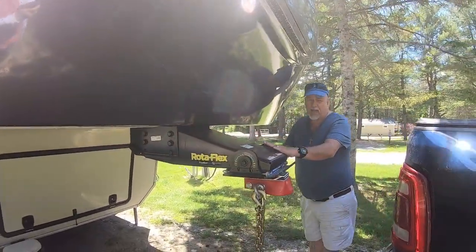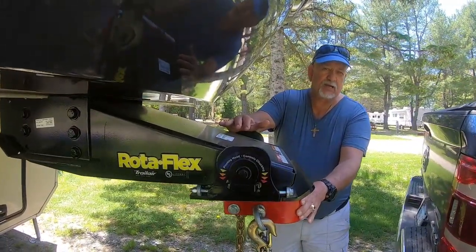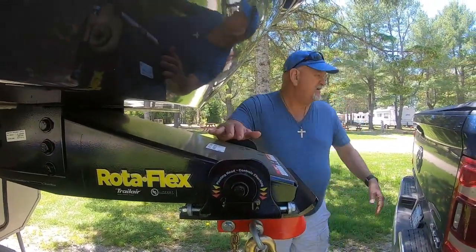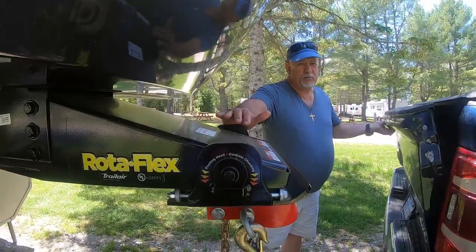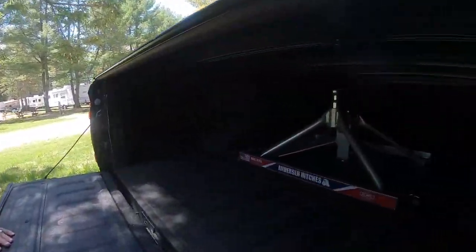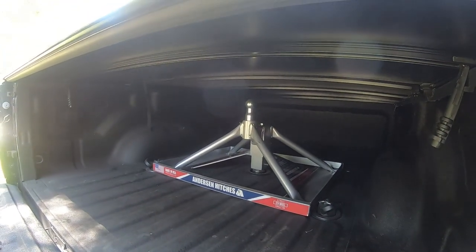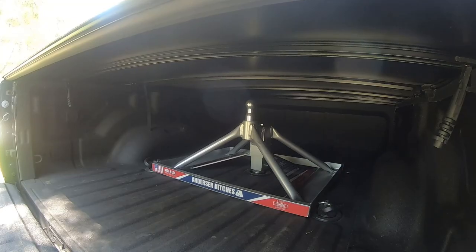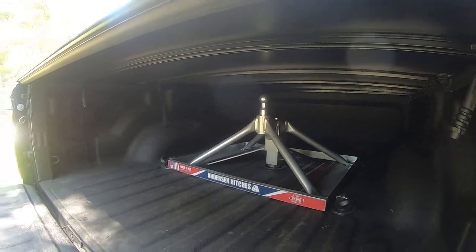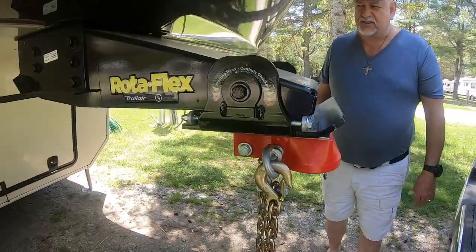We put a different kind of hitch on here — this is an Anderson hitch. It's not the regular type of fifth wheel hitch that you typically see. That's the ball that this hitch sits on, rather than the typical fifth wheel hitch you'd normally see.